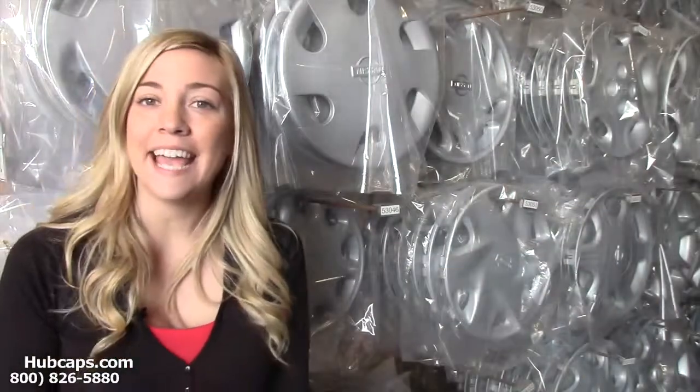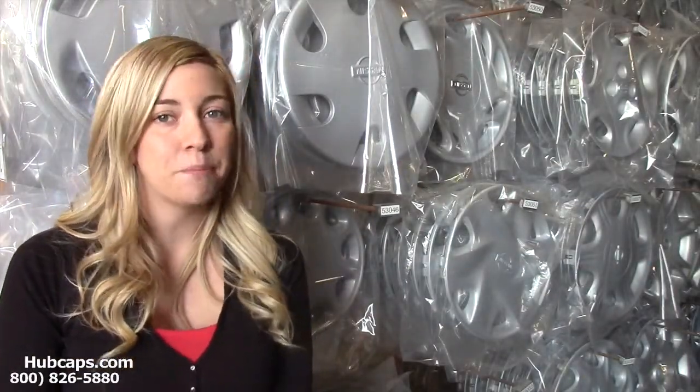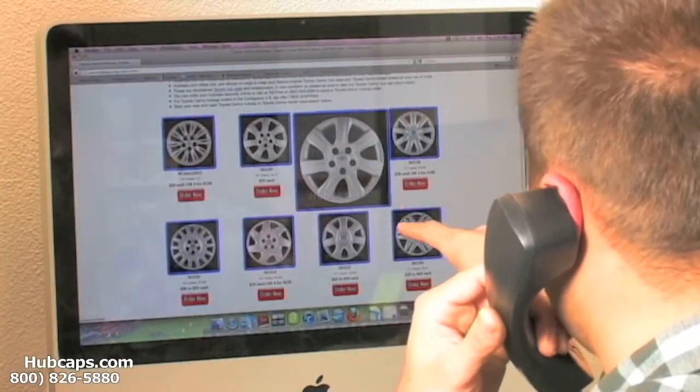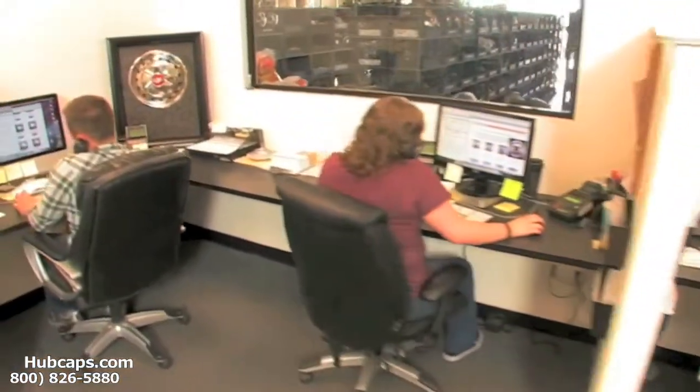Just give us a call today and let Hubcaps.com assist you in choosing that perfect gift. We have an online sales department waiting to assist you by answering your questions and helping you to securely place your order online.